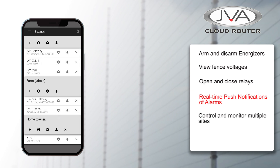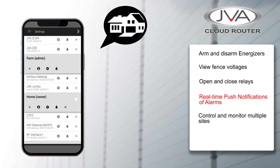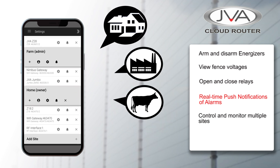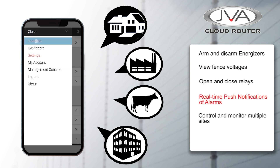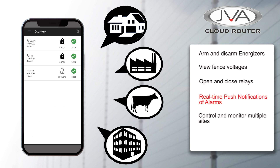You can control and monitor multiple sites like your home, factory, farm or office from the palm of your hand anywhere in the world. All possible now with this JVA security solution.